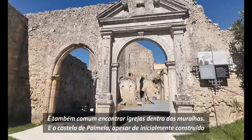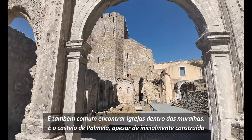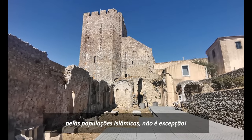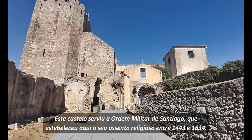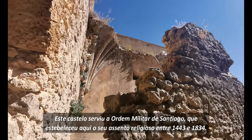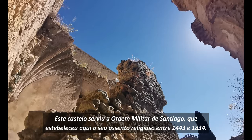It's also usual to find churches inside the walls, and Palmela's castle, though initially built by the Islamic populations, is no exception. This castle served the Santiago military order, which established its religious military seat between 1443 and 1834.